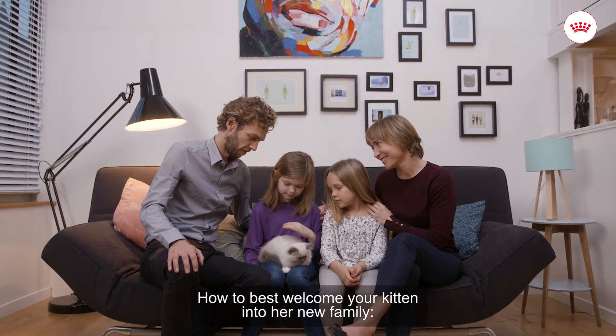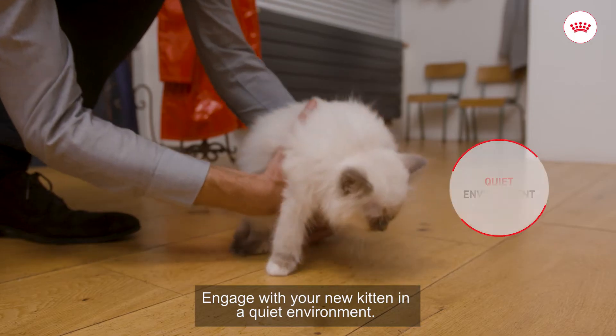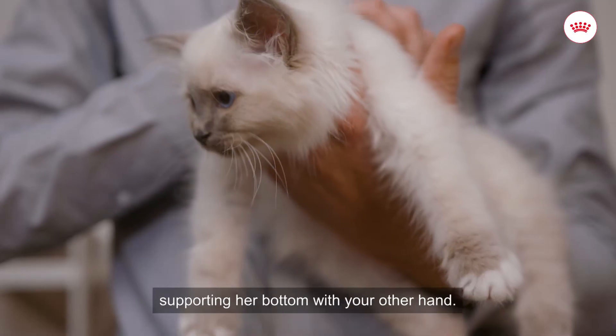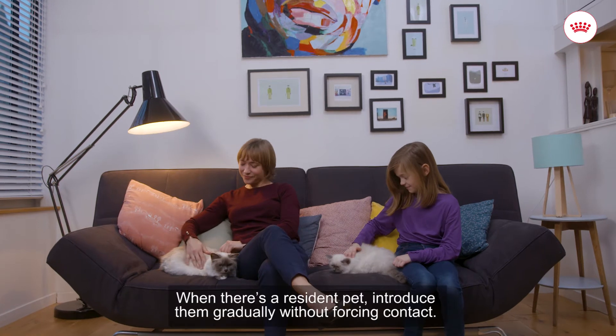How to best welcome your kitten into her new family: engage with your new kitten in a quiet environment. Handle her carefully — slide an open hand under her stomach, supporting her bottom with your other hand.